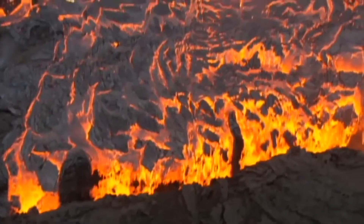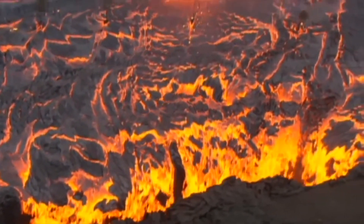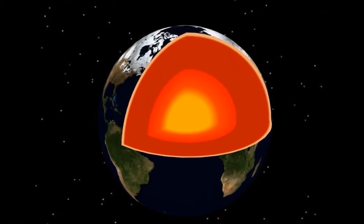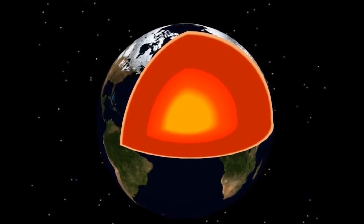Sometimes this magma makes its way to the surface of the Earth through volcanoes. Between 10 and 20 volcanoes are erupting somewhere on Earth every day. The core at the very centre of the Earth is about as hot as the Sun.